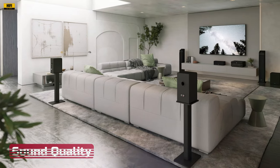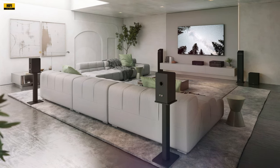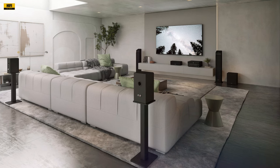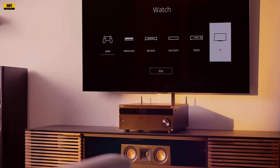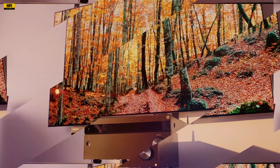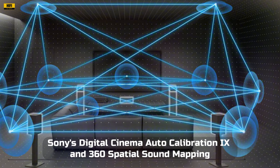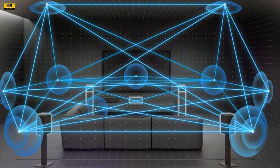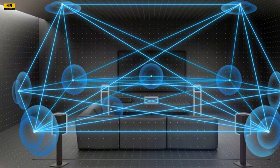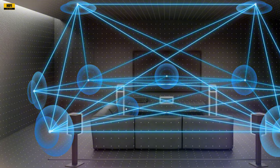The audio prowess of the STR-AZ5000ES is unparalleled. Sony's innovative technology allows for wireless surround speaker options, making it ideal for spaces where running speaker wire is impractical. The inclusion of phantom rear speaker mode and the ability to use compatible Sony TVs for the center channel further enhances its versatility. Sony's Digital Cinema Auto Calibration 9 and 360 Spatial Sound Mapping, coupled with meticulous setup options, result in precise sound placement and immersive surround.